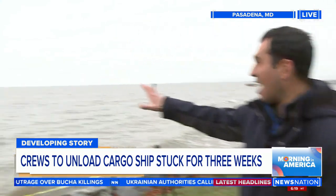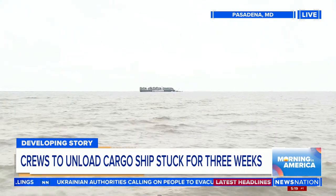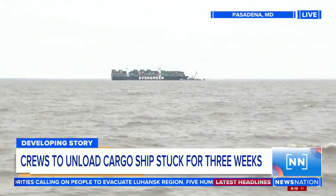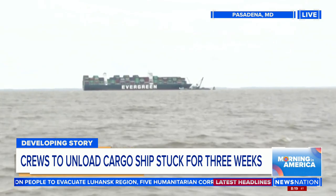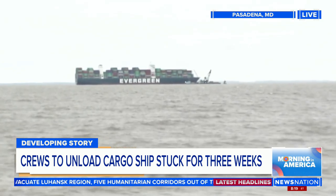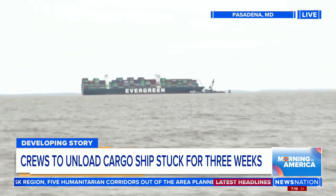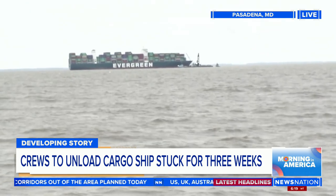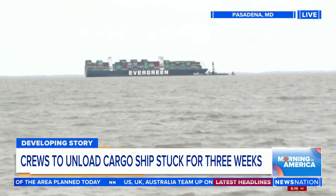Yeah, and we can still see it over there. The operation to get all of those cargo containers off begins in earnest really today. You can kind of see, from this view here, just on the other side of that ship, you can see those barges there with those big cranes. We're told they ought to dig those in like 40 feet underneath the water to make sure they're sturdy and firmly planted before they can start removing some of those cargo containers from that ship.